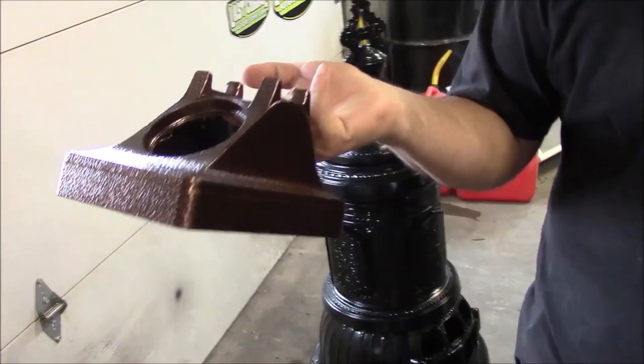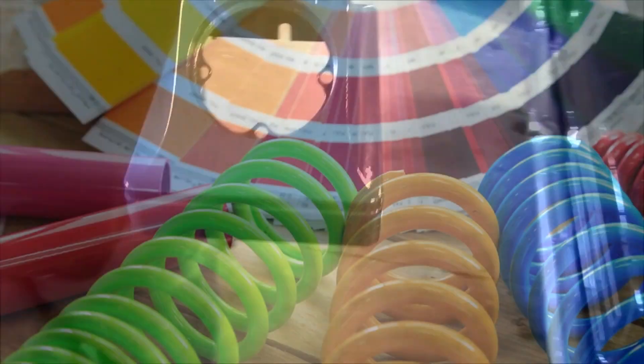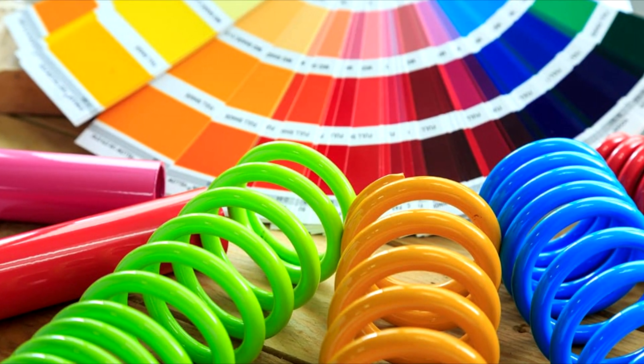When your job requires a special color, we can help. We stock a wide range of commonly used colors, plus there's an unlimited array of colors available by special order.